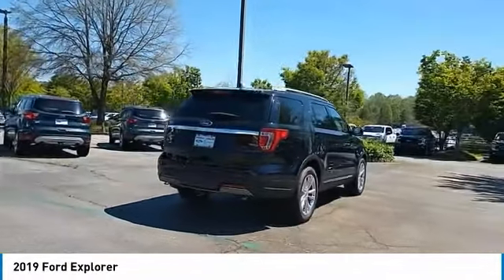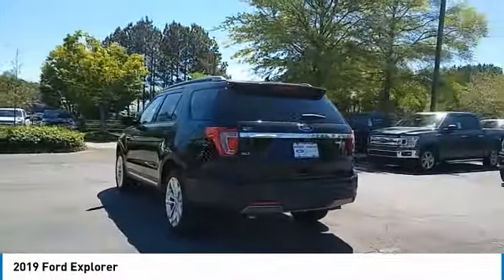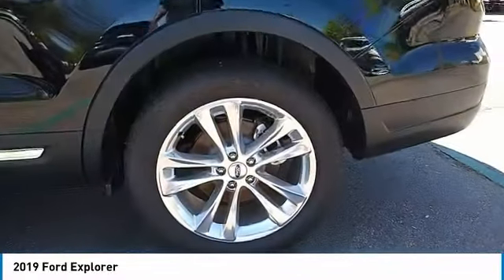Power passenger seat, anti-lock braking system, traction control, air conditioning, Bluetooth wireless data link for hands-free phone, power steering, floor mats, cruise control, aluminum wheels, rear defrost.